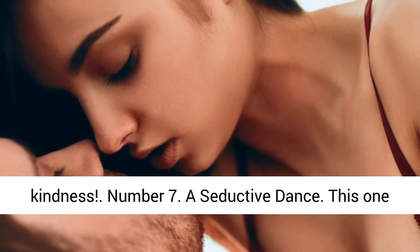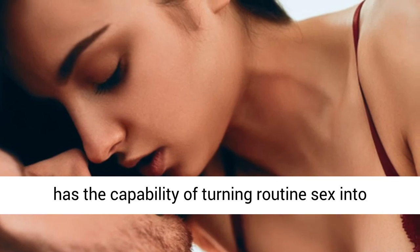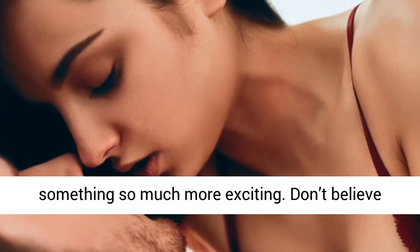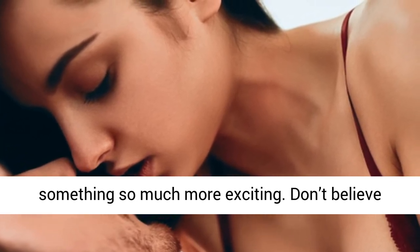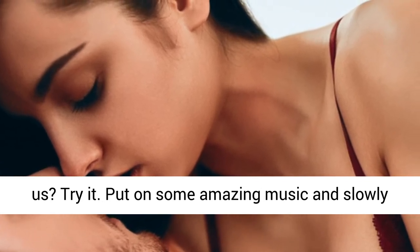Number 7: A seductive dance. This one has the capability of turning routine sex into something so much more exciting. Don't believe us? Try it. Put on some amazing music and slowly dance to the beats, teasing him.